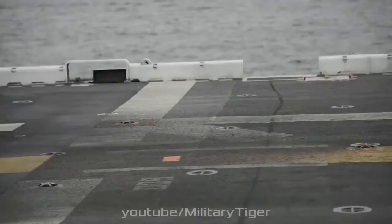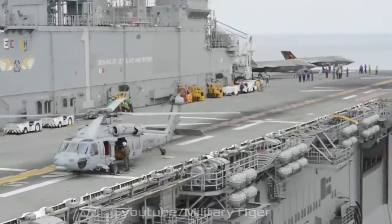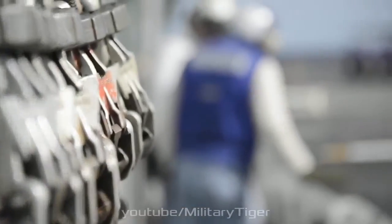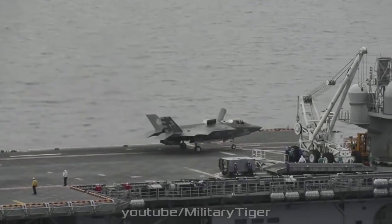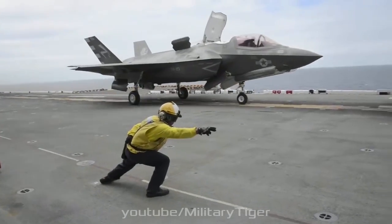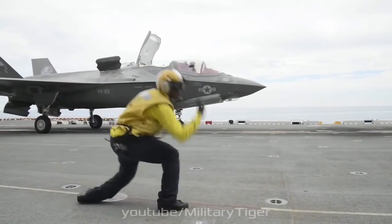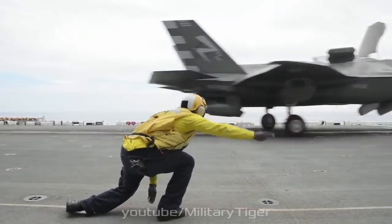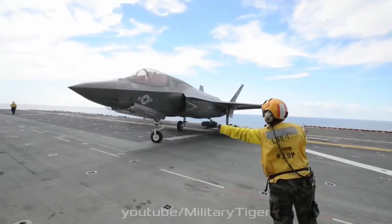The two outer hardpoints can carry pylons for the AIM-9X Sidewinder and AIM-132 ASRAAM short-range air-to-air missiles only. The other pylons can carry the AIM-120 AMRAAM BVRM, AGM-158 joint air-to-surface standoff missile (JASSM) cruise missile, and guided bombs. The external pylons can carry missiles, bombs, and external fuel tanks at the expense of increased radar cross-section and thus reduced stealth. There are a total of four weapons stations between the two internal bays.